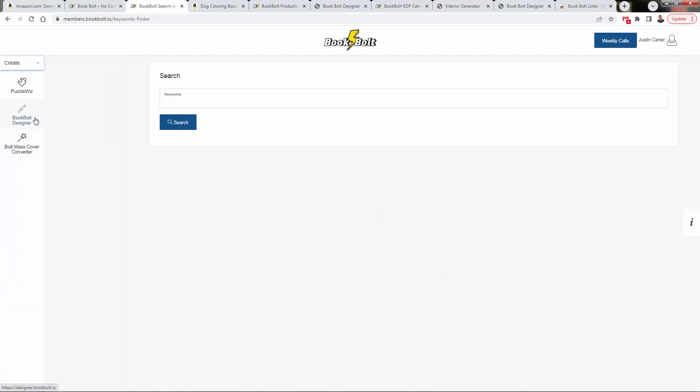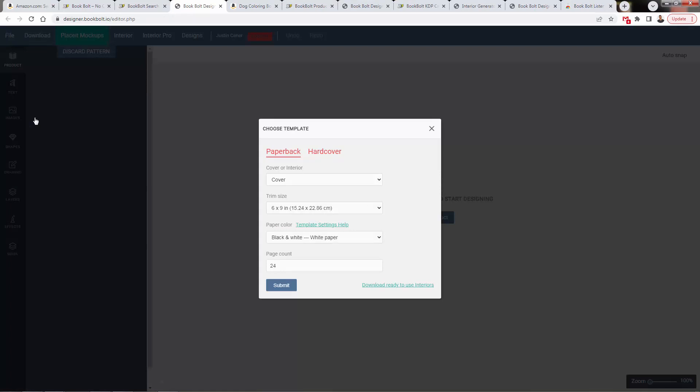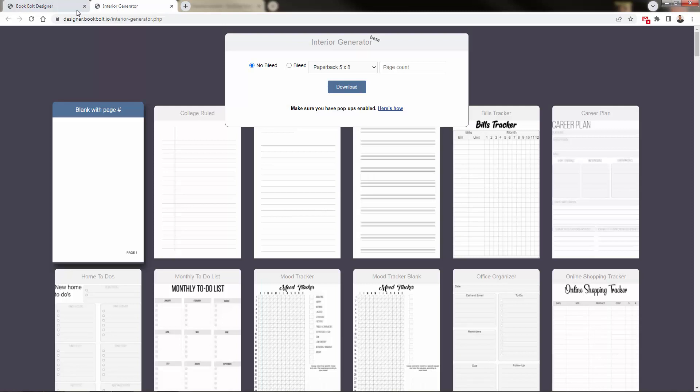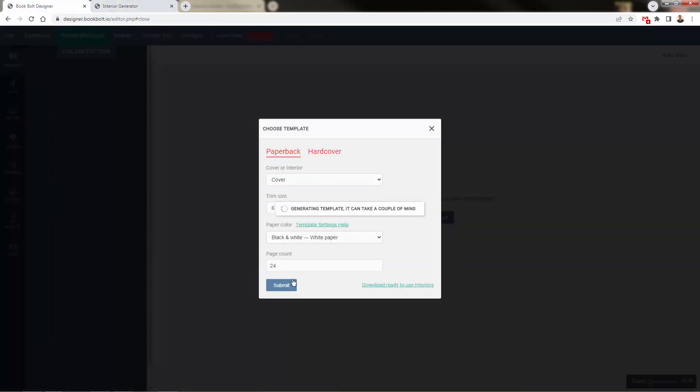Now I'll show you the Book Bolt designer. First, we select our product and options: paperback book, hardcover book, with choices for interior printing or cover. We'll start with the cover, selecting the 6x9 size — one of the more popular sizes. We choose paper color, design type, and set the page count to 24, which is typical. Then we submit for our template details, and this sets up the designer to match the requirements for that 6x9 paperback book.